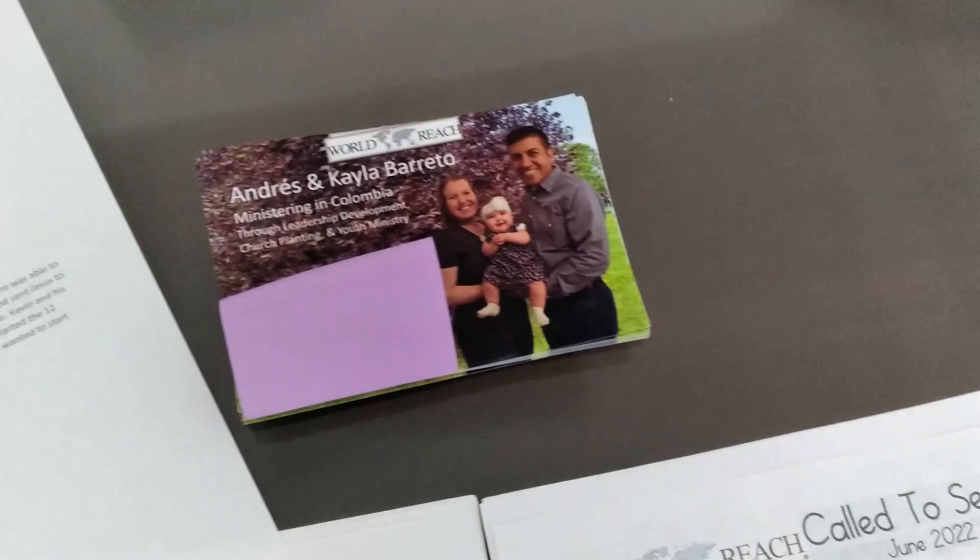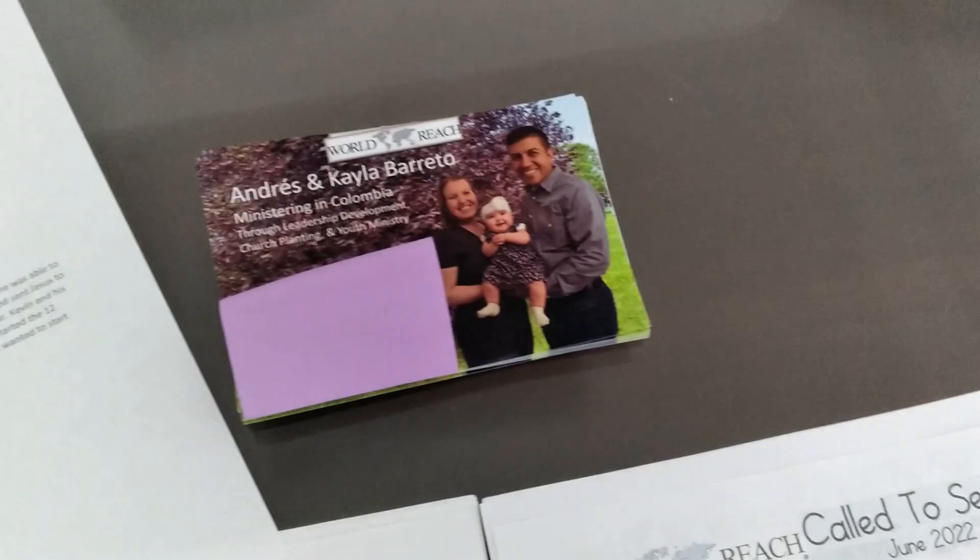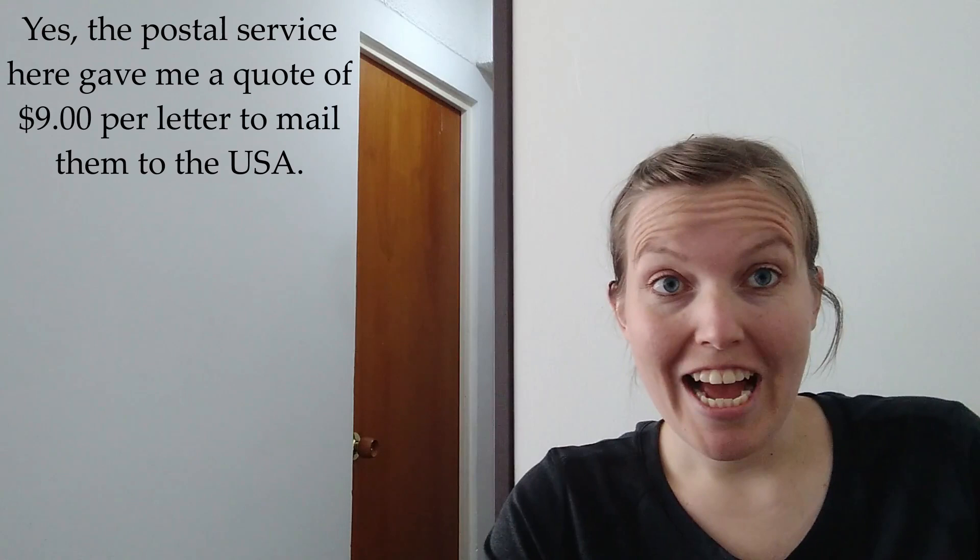The last thing we always try to send is a prayer card with us, with our family, and with some information for our ministry. Now, we are not going to spend nine dollars a letter to send them. Thankfully, at the end of July we actually have a missions conference, and there are some people coming down from the United States to help host the conference.